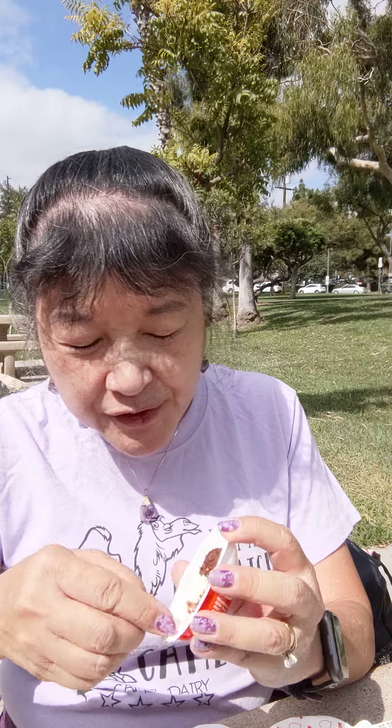The balls taste like a little tiny Ferrero Rocher. The chocolate-looking part on the bottom tastes like Nutella.